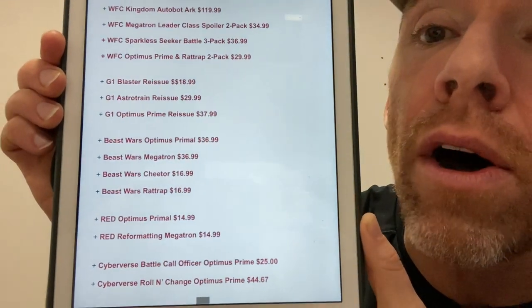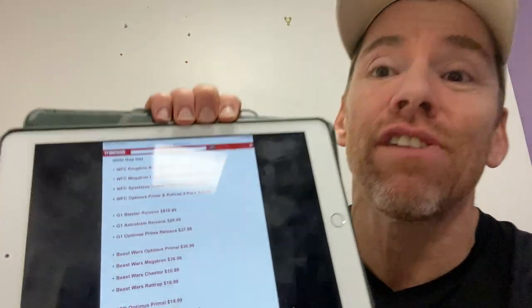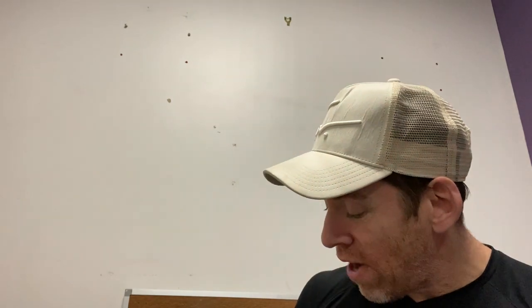For those of you in the US — this is the leaked Black Friday deals you're going to be able to get from Walmart. Some highlights: the Ark is down to $119 — coincidentally in the UK Smiths have just dropped theirs to £109 as well. The War for Cybertron leader class spoiler two-pack — the Kingdom Megatron with the Skellivore — is down to $34.99, an absolute bargain. It was nearly double that in pounds in the UK when it came out. The Seekers battle pack is $37, Optimus Prime and Rattrap down to $29 — loads of crazy deals. You've just got to get online and order fast.